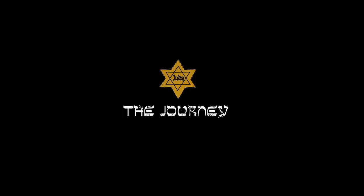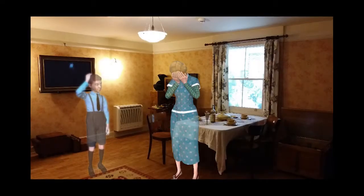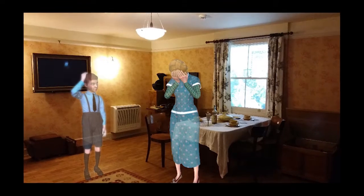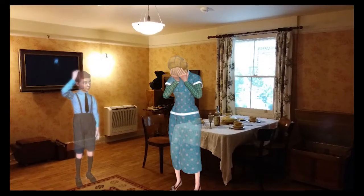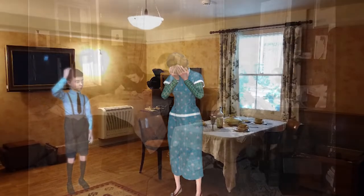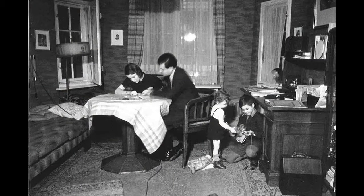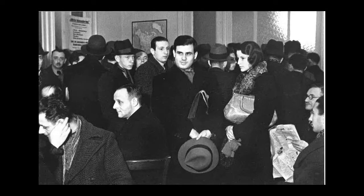We decided to develop an experimental mixed reality game called The Journey, with Microsoft HoloLens for the Holocaust Museum. Through the HoloLens glasses, the player can immerse themselves in a reenactment scene, featuring vivid holographic virtual characters overlaid on the real-world environment. The game mainly tells the story of a Jewish family and the Kindertransport project before World War II, as storytelling has proved to be an attractive and powerful method for youth education.